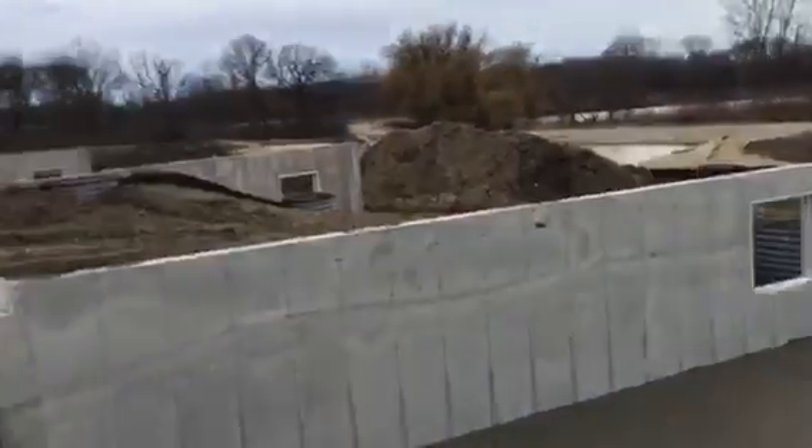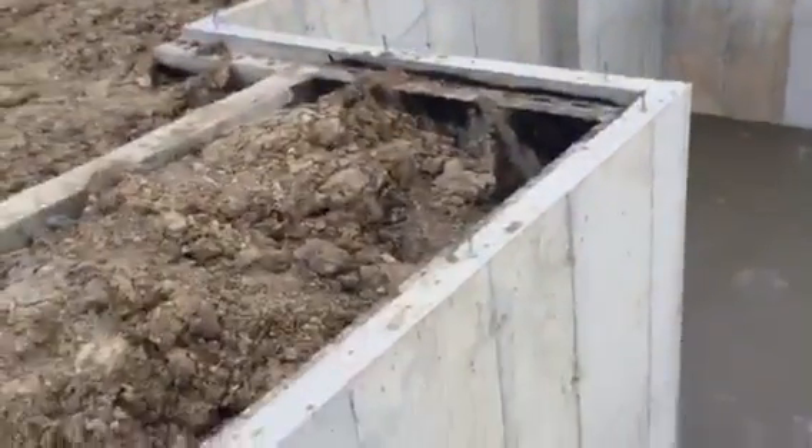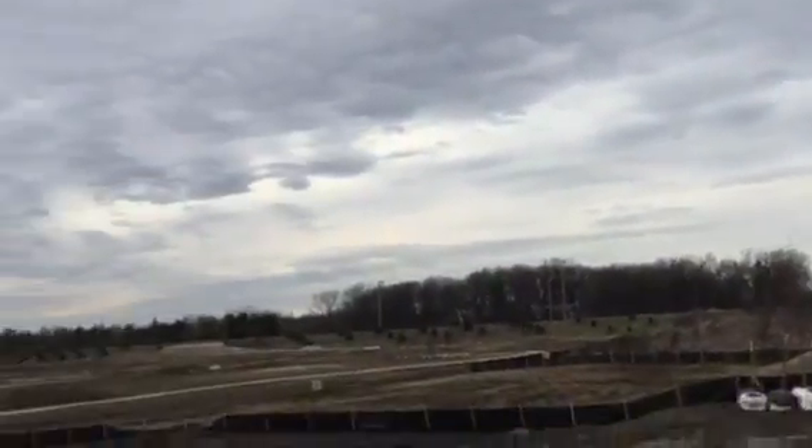No freaking way. This is all concreted over. Wow. Let's go over to this side and see what's going on.